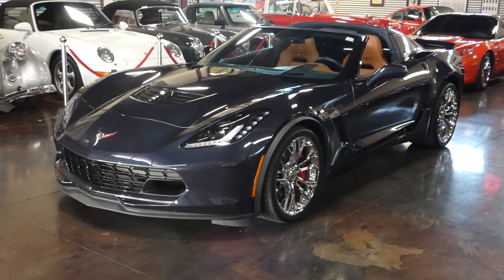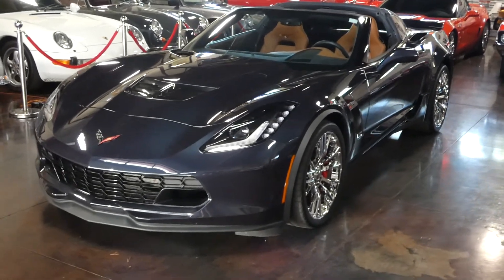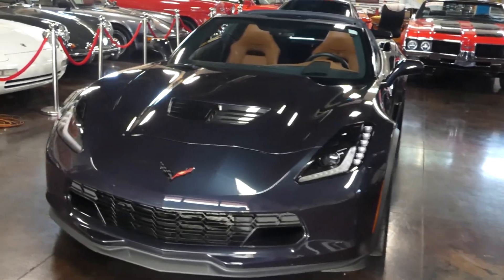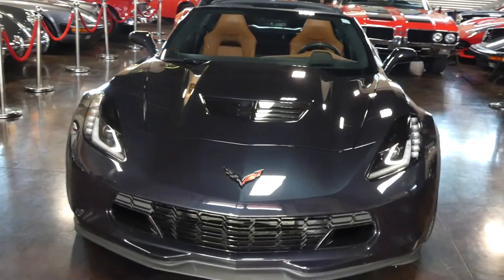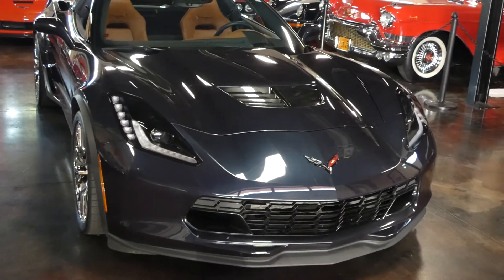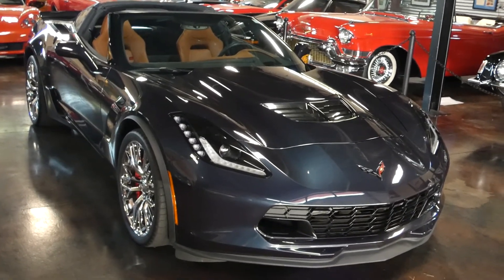Hello, this is Shep here at the Sun Valley Auto Club. In front of us we have a one-owner 2015 Chevrolet Corvette. It's got 4,676 miles on it — so sub 5,000 miles — and it's been one owner here in the Woodrow Valley.